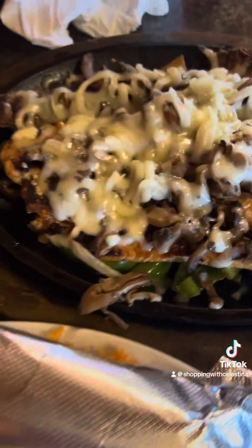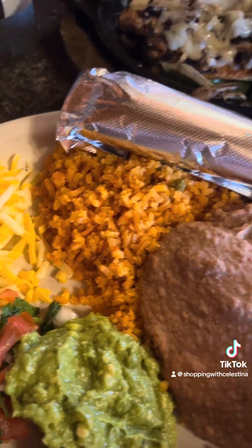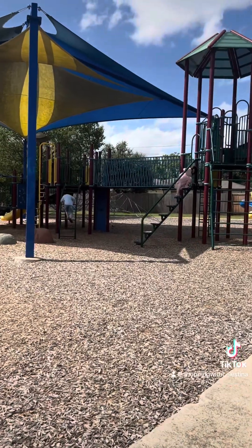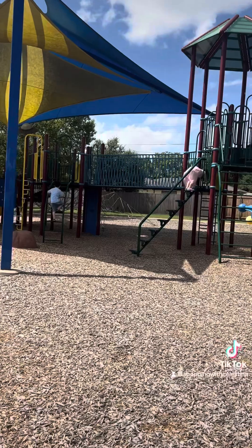I ordered for myself the Azteca fajitas — it has mushrooms, green peppers, onions, cheese, steak, and chicken, and it's delicious. The rice isn't that great to me; my daughter loves it, but it's okay. Everything else is so good.